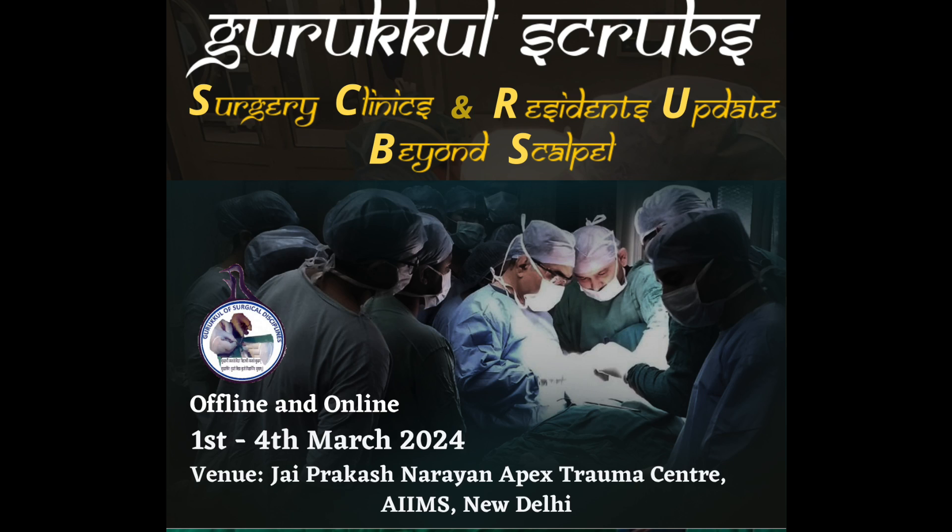The patient was examined in a sitting position in a well-lit room after taking due consent. On examination of the head and neck, on inspection, the facial symmetry is not maintained. The angle of the mouth is deviated towards the right side.